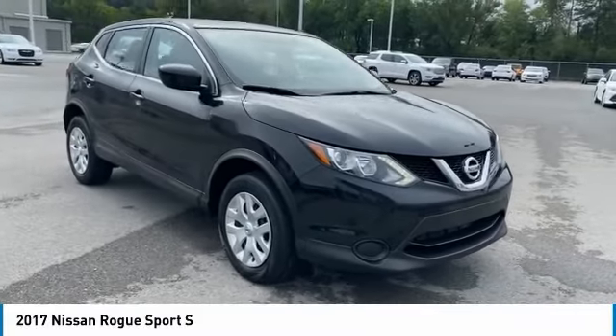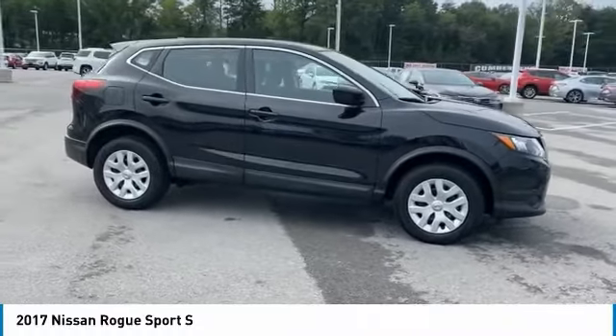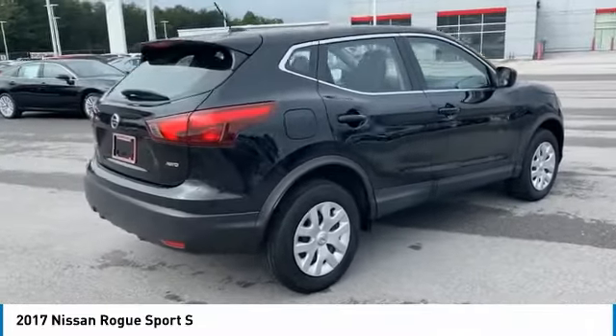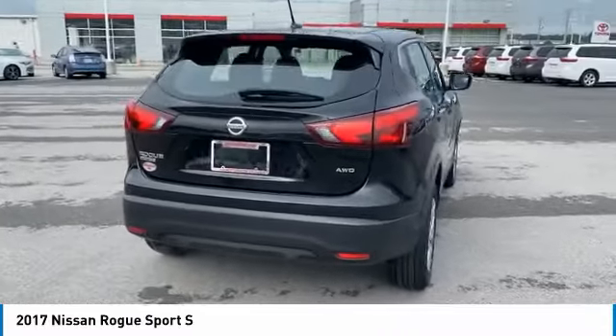You are going to love the 2017 Rogue Sport. The Nissan Rogue Sport is a subcompact SUV that provides all the functionality. A smooth ride, lots of cargo room, and a roomy back seat is a recipe for a pleasant traveling experience.